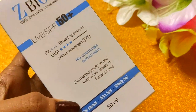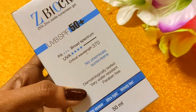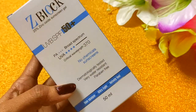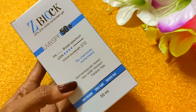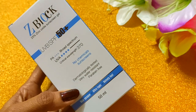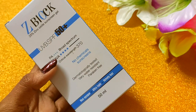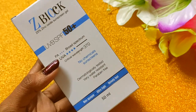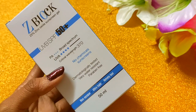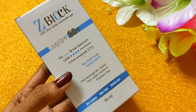I really like that it has no chemicals and no parabens. It is also dermatologically tested. The best thing is that this has no white cast, it is non-sticky, has no bad odor, it is good for oily skin, gives a matte finish, and feels very light on the skin.